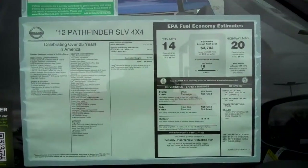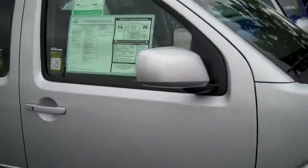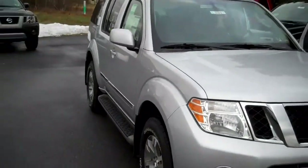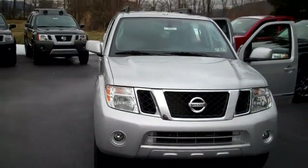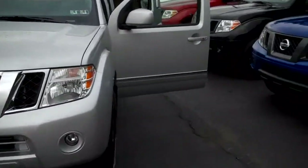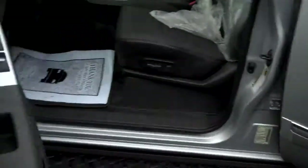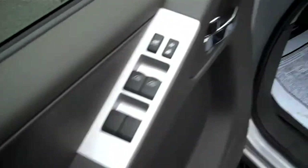As you can see, this gets 14 miles per gallon in the city and 20 on the highway. It does have some nice leather interior.